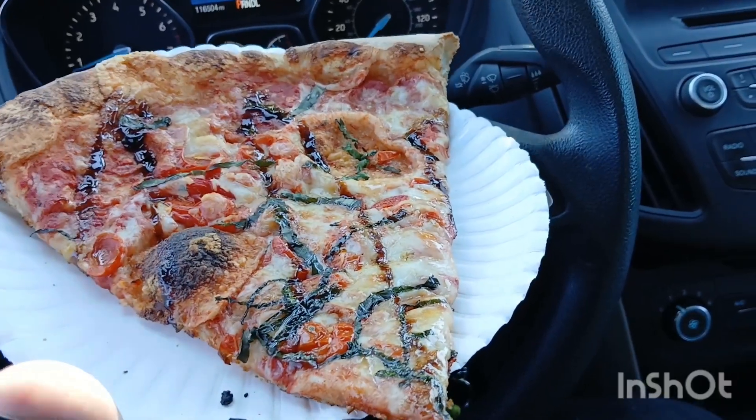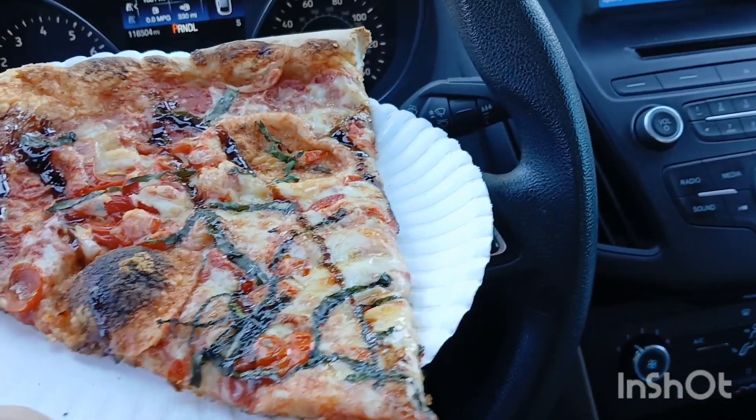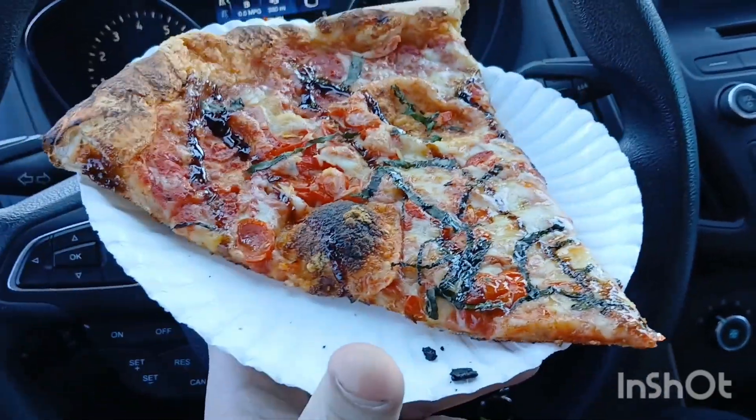But that's what we're here for — to review it. So without further ado, let's get into it. It is pizza by the slice, and each slice is roughly $5. They literally serve you a pizza the size of the plate, and it's just on a paper plate — I'm talking like a regular paper plate.